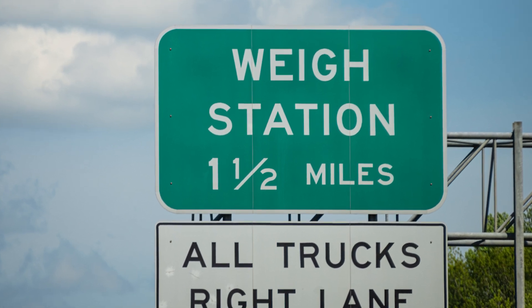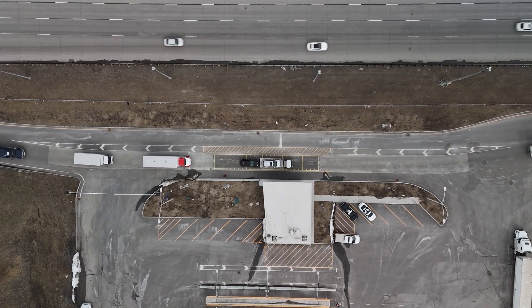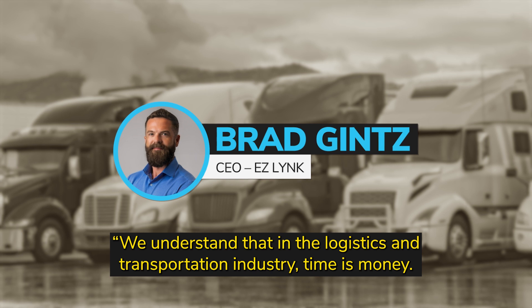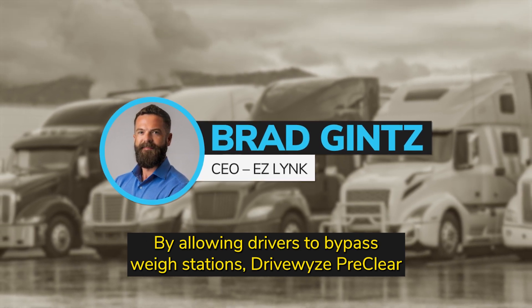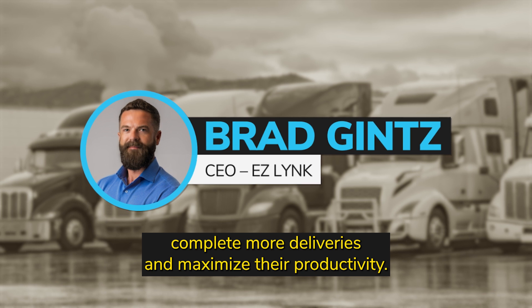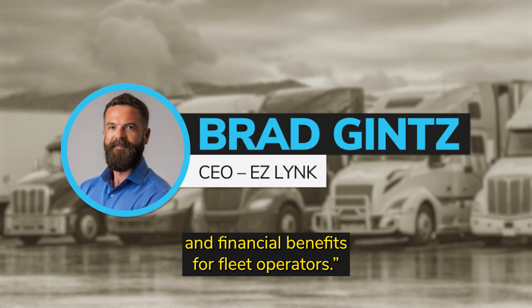The better the fleet's safety score, the more bypass is typically granted. Through DriveWise pre-clear, EasyLink customers can receive bypass opportunities at close to 900 locations in 48 states and provinces. The co-founder and CEO of EasyLink said, 'We understand that in the logistics and transportation industry, time is money. By allowing drivers to bypass weigh stations, DriveWise pre-clear reduces delays, enabling drivers to cover more miles, complete more deliveries, and maximize their productivity.' This translates directly to improved operational efficiency and financial benefits for fleet operators.